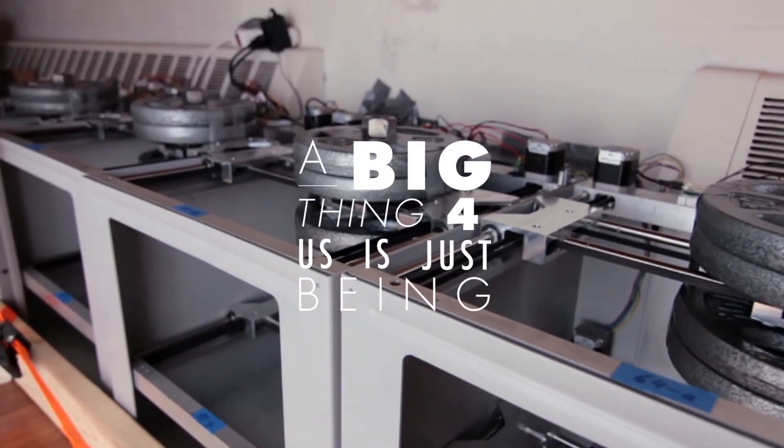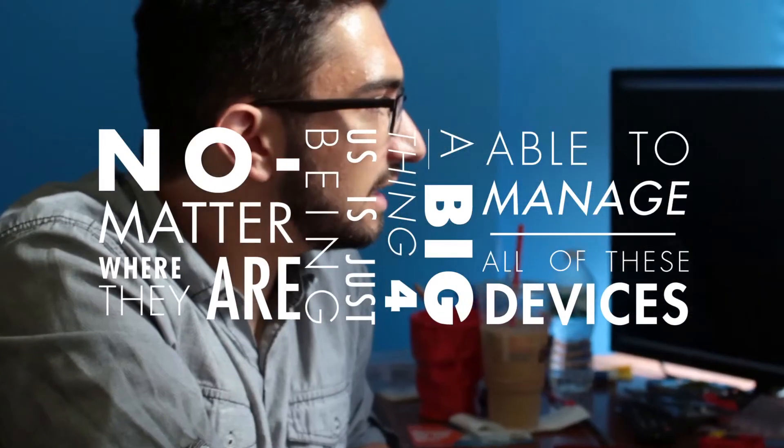The big thing for us is being able to manage all these devices no matter where they are. To me it's no different updating software or debugging a problem whether the device is sitting right next to me or is on the other side of the country.